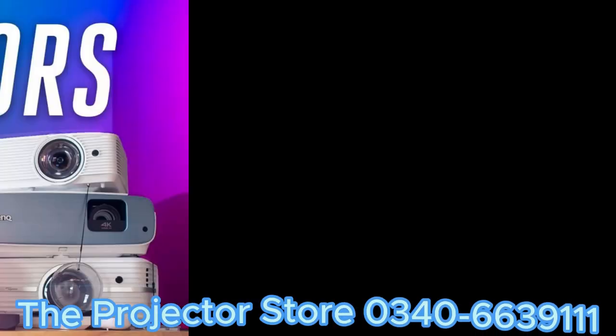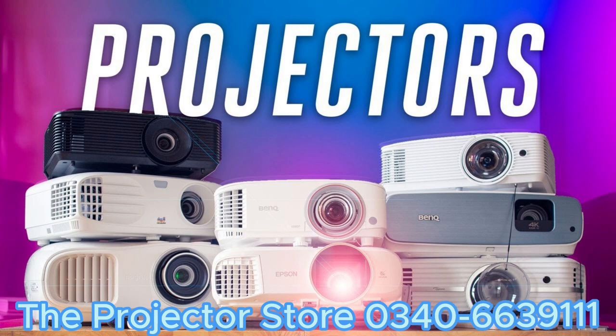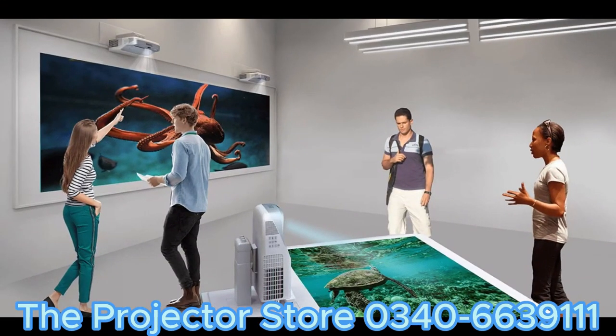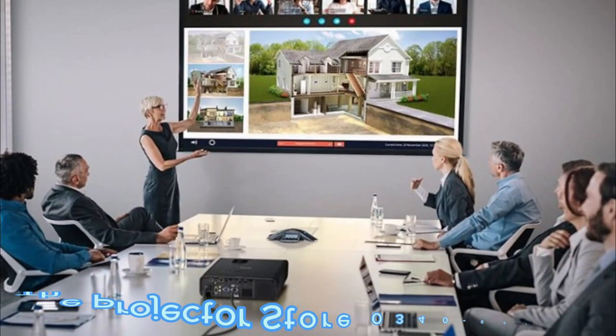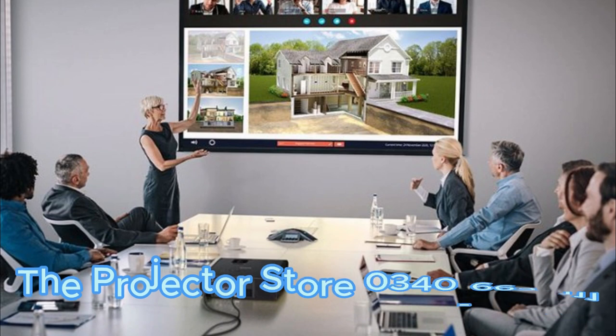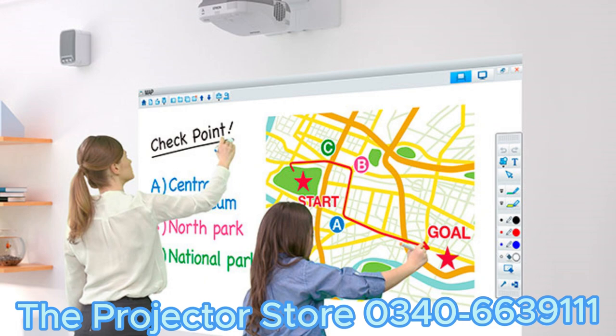In conclusion, projectors are not just a device, but a gateway to a world of possibilities. Whether you're a movie enthusiast, a business professional, or an educator, projectors can elevate your experiences and captivate your audience. Thank you for watching our comprehensive guide, and don't forget to subscribe to our channel for more exciting content like this.